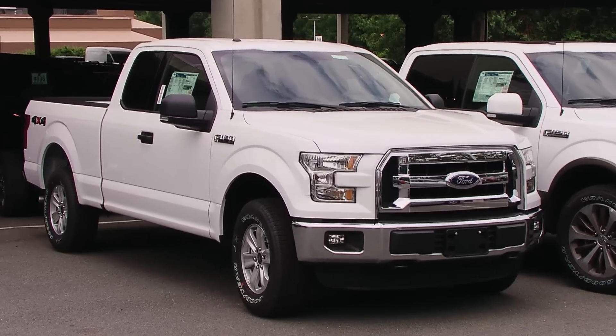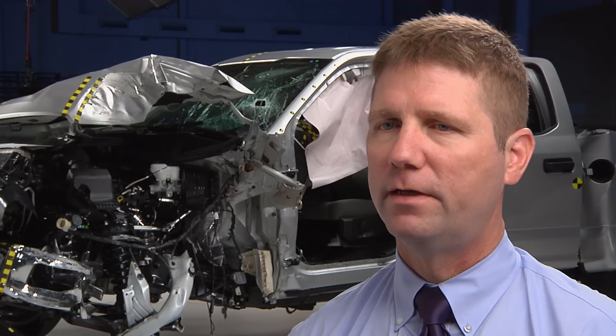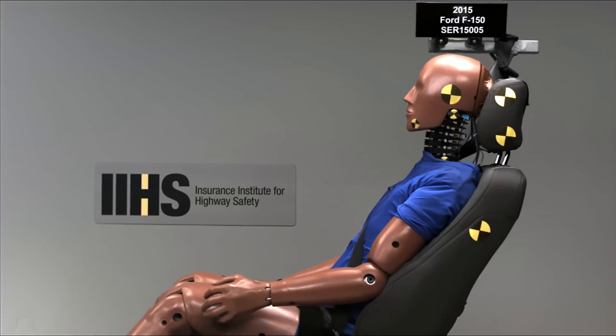The Institute also tested the extended cab version of the F-150. Like the Crew Cab, it did very well in our moderate front, our side crash test, our roof strength test, and our rear crash test.